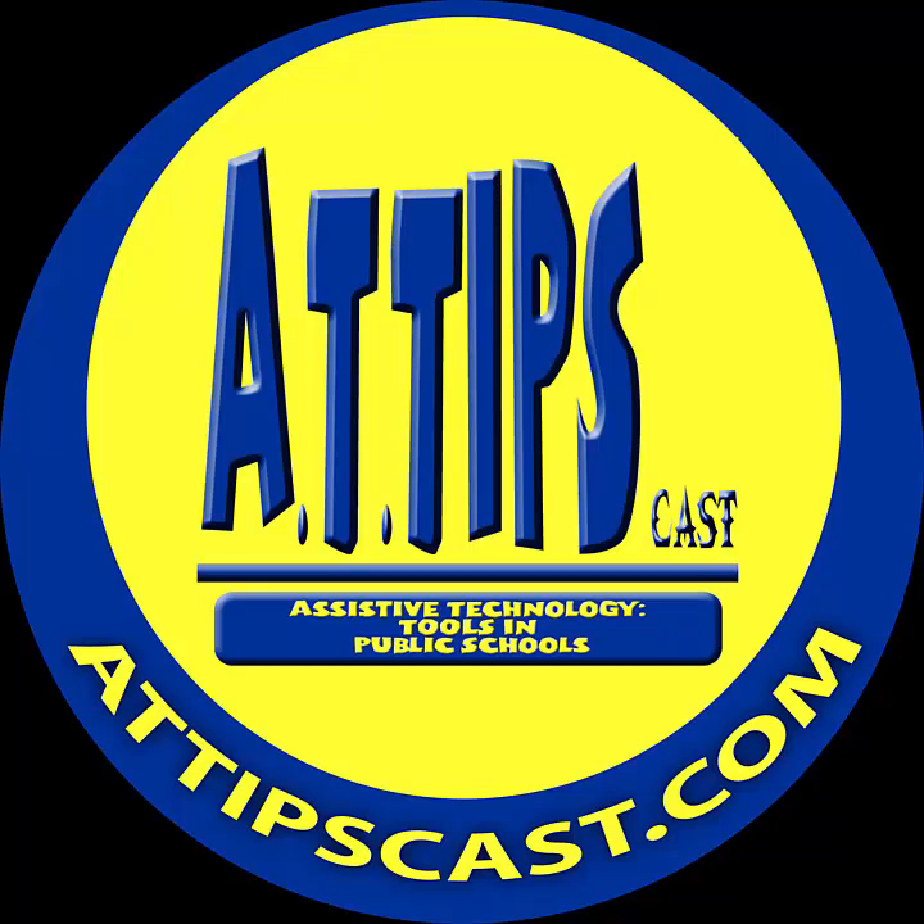Hi, this is Eric Primack, a special education teacher in Austin, Texas, and you're listening to the AT TipsCast. Hello and welcome to the AT TipsCast, exploring and investigating different implementation of assistive technology in public schools. I'm your host, Chris Bouguet. This is episode number 3, recorded on February 2nd, 2008.